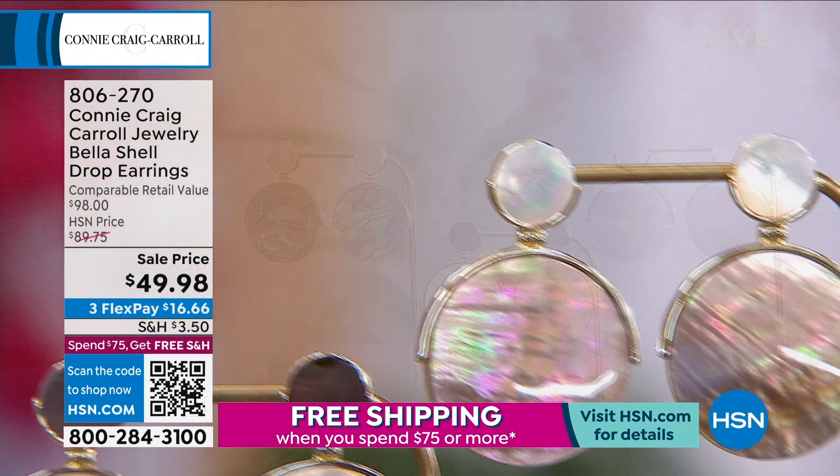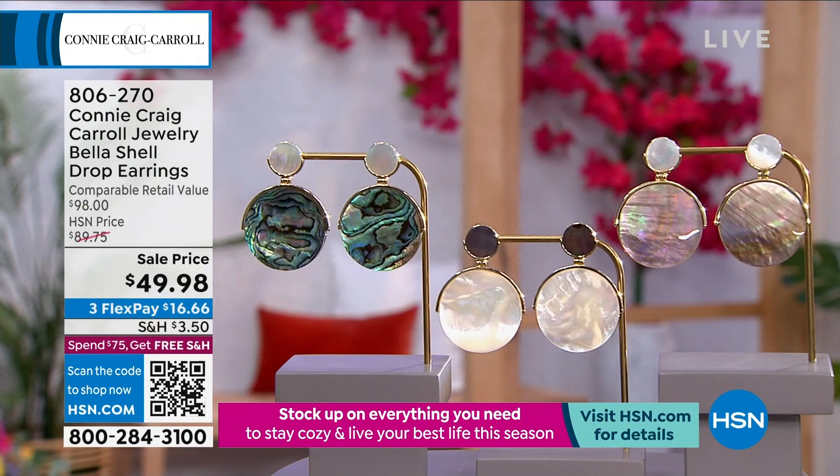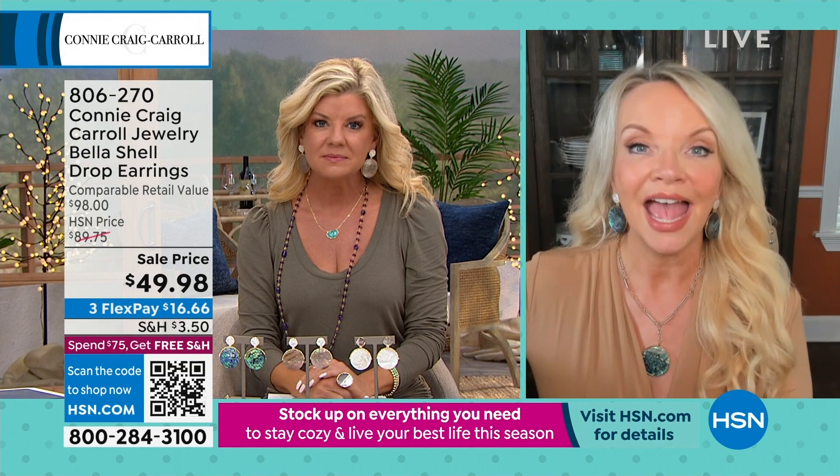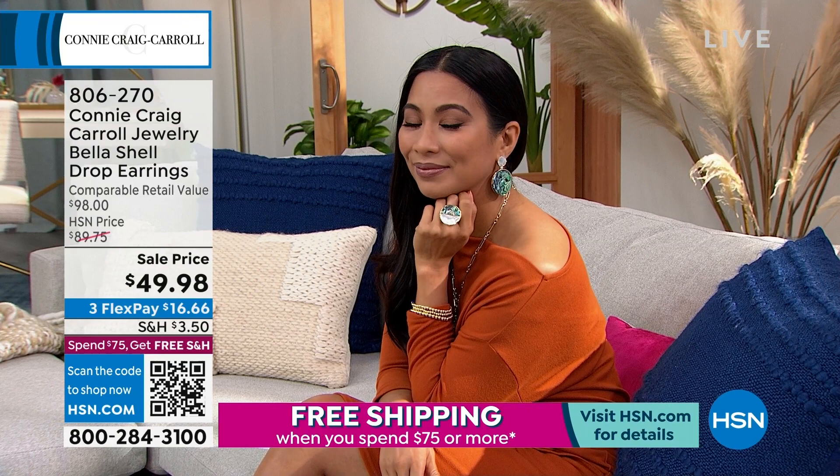The only reason I'm mentioning the price is to tell the story. To be able to do it today — we were going to reorder this for the upcoming spring — but the person who put this together said, 'We can't do it.' Because the large pieces, this is a very large disc, and whether you do the abalone, the caramel, or the white, they're just not readily available.